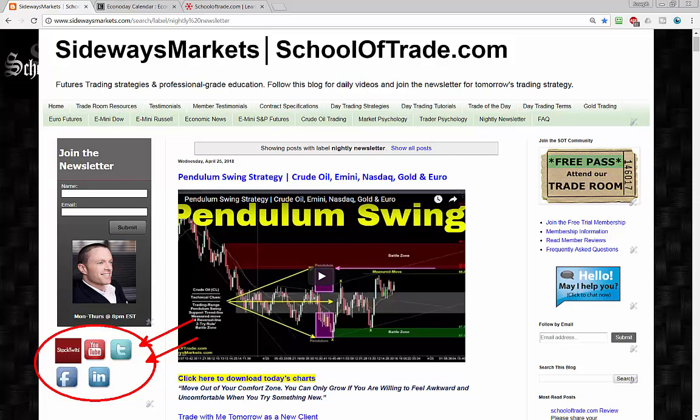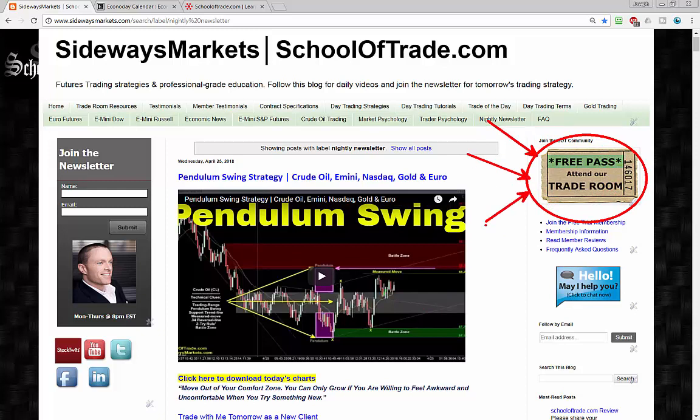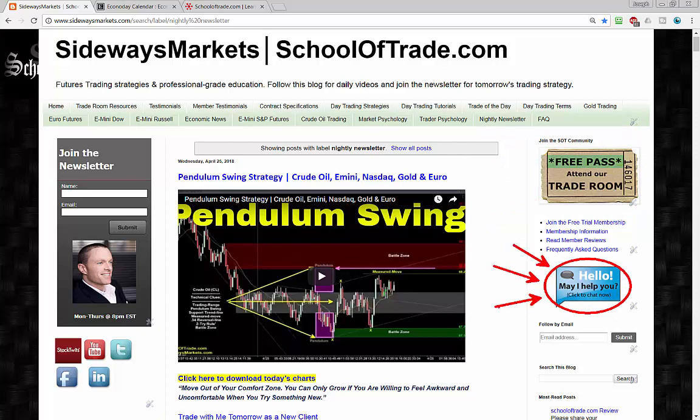Don't forget about social media channels as well — I'm always publishing charts, links, and important updates, so follow me on social for updates throughout the week. I'll be with you tomorrow in the trade room at 8 o'clock Eastern time with all our members. If you're not a member and want access to all those charts, grab the link right below the video on the blog. You can also grab a free pass in the upper right-hand corner and I'll shoot you an invite — come out and join me as a guest in the trade room.